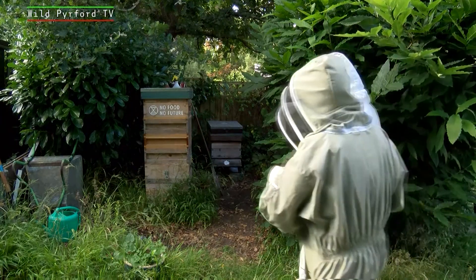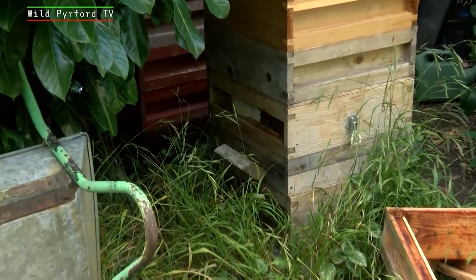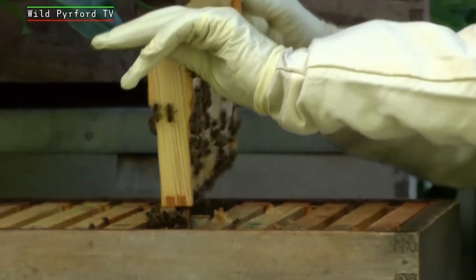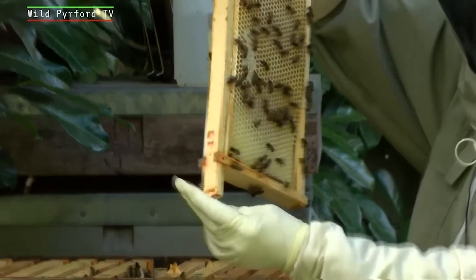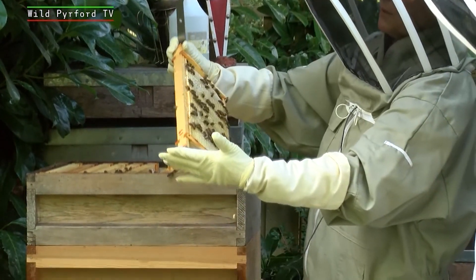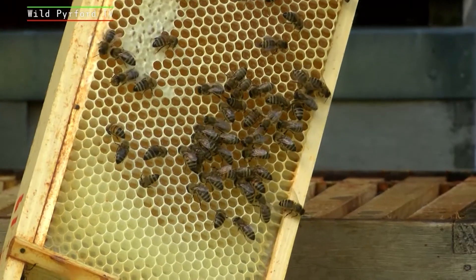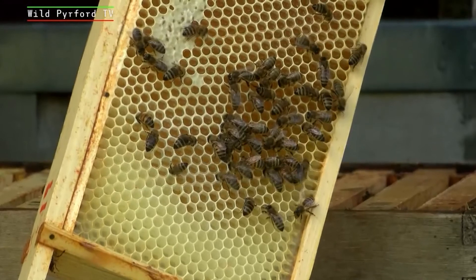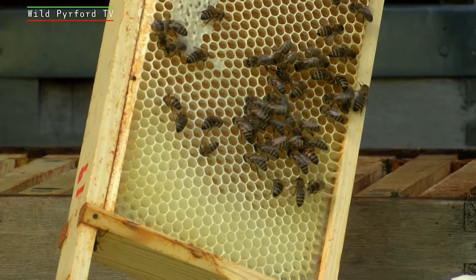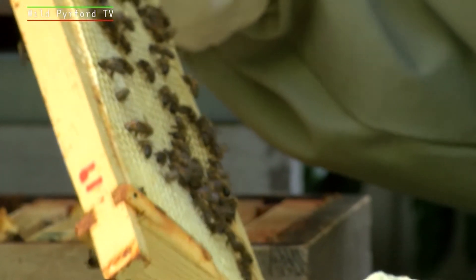If we come around here, the bee's entrance is at the front but we're going to come around here and work from the back. Now what you can see here is a frame of honey and the bees are still working on it. So it's inside, isn't it? And it's completely filled that one frame?